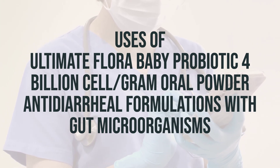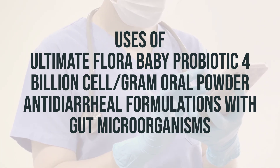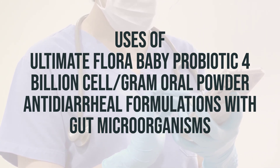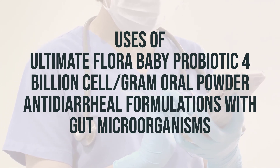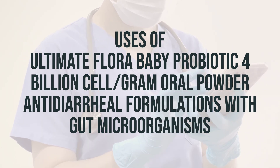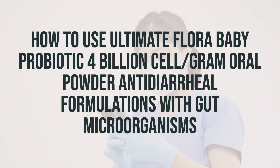When it comes to Ultimate Flora Baby Probiotic, it contains 4 billion cells per gram of oral powder and is specifically formulated to help with diarrhea and support gut microorganisms. For the best results, it's important to take it at the recommended daily dosage and at the optimal timing, which may vary depending on your individual needs. Make sure to follow the instructions on the product package.